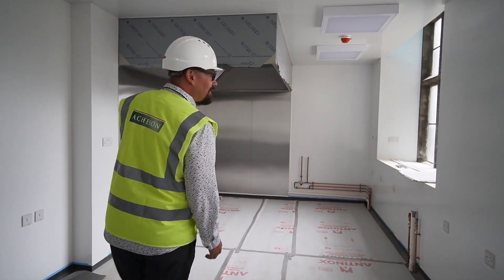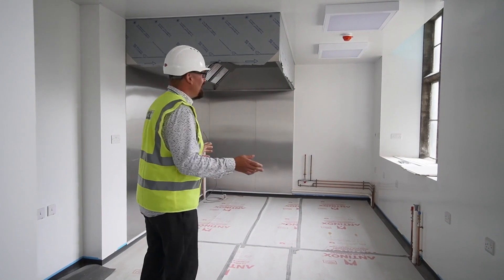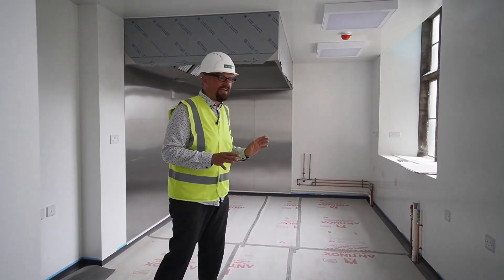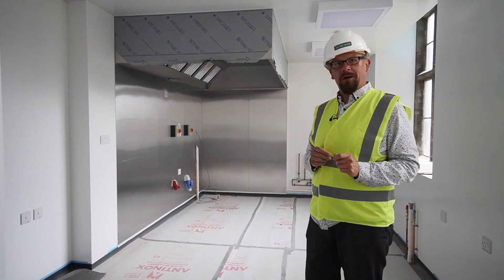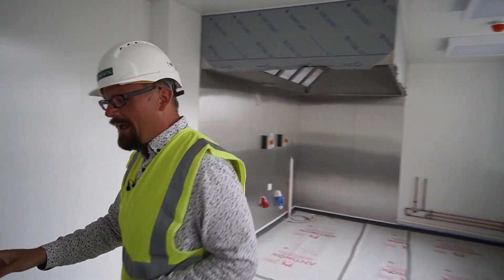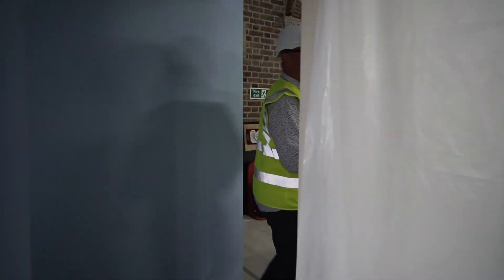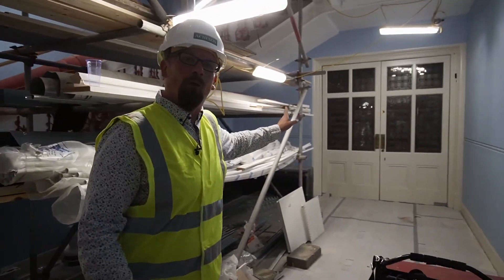So this area, which used to be the toilets for those of you who remember the museum, is the new kitchen. This very shortly will be completely kitted out with all the latest state-of-the-art equipment, and it's been located in such a position so it can serve both the café we've just come through, but also through this new doorway it can serve events in the Victorian Hall far more easily than we ever did before.